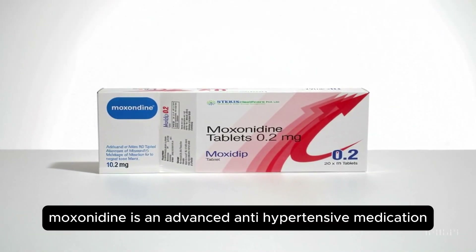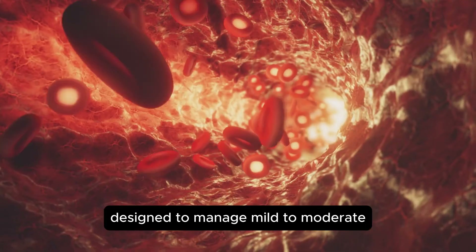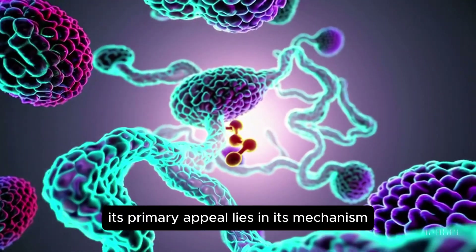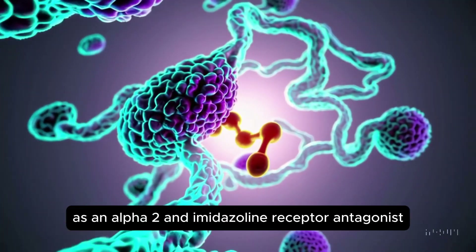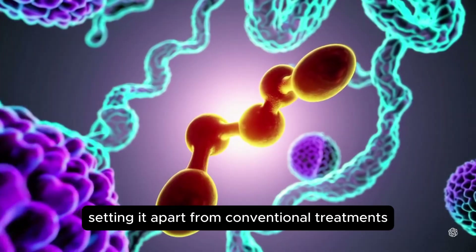Moxonidine is an advanced antihypertensive medication designed to manage mild to moderate essential hypertension. Its primary appeal lies in its mechanism as an alpha-2 and imidazolin receptor agonist, setting it apart from conventional treatments.